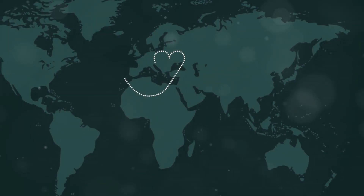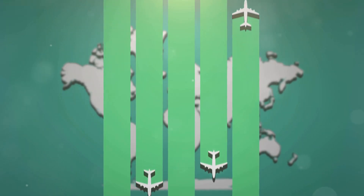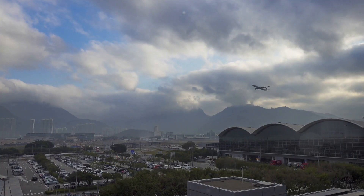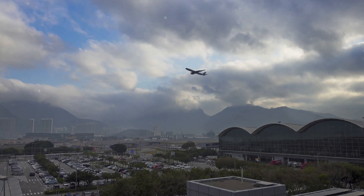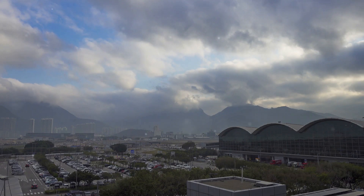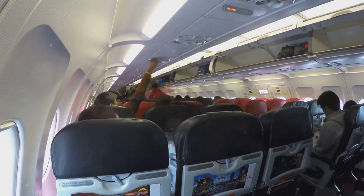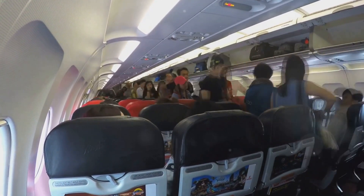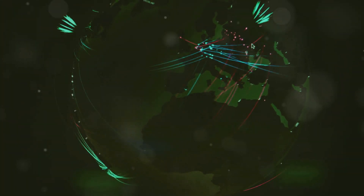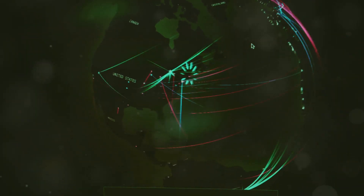Airplanes have revolutionized travel, transforming the way we experience the world and making it possible to reach far-off destinations with ease and efficiency. They've made the world a smaller place. No longer confined by the limitations of geography, we can explore new cultures, meet new people, and experience the wonders of the world firsthand. We can travel to distant lands in a matter of hours, and the interconnectedness fostered by air travel has led to a more globalized society where ideas and innovations can spread rapidly across continents.